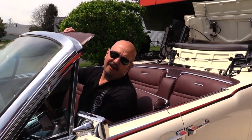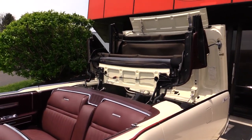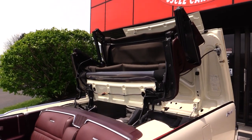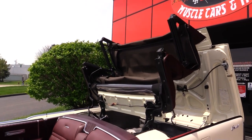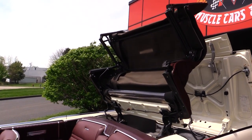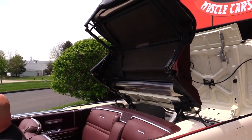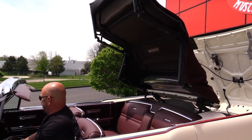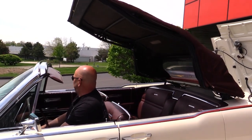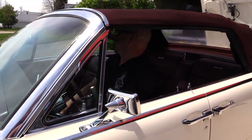People are going to ask you all day long to put the top up and down at a car show. Feet of engineering right here, baby.